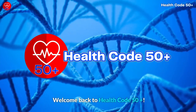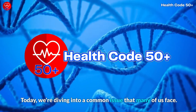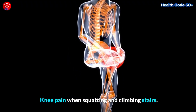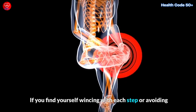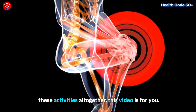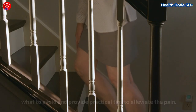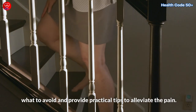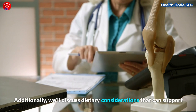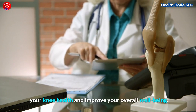Welcome back to HealthCode50+. Today we're diving into a common issue that many of us face: knee pain when squatting and climbing stairs. If you find yourself wincing with each step or avoiding these activities altogether, this video is for you. We'll delve into the causes behind knee pain during these movements, what to avoid, and provide practical tips to alleviate the pain. We'll also discuss dietary considerations that can support your knee health and improve your overall well-being.